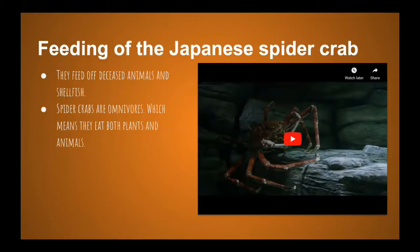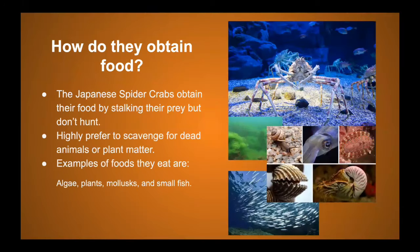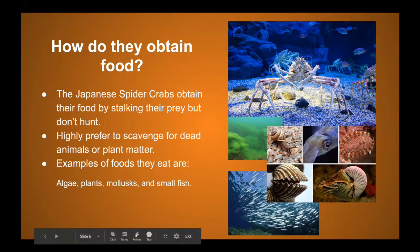The Japanese spider crabs obtain their food by stalking their prey, but they don't chase after animals — they prefer to scavenge for dead animals or plant matter. Examples of foods they eat include algae, plants such as kelp and seagrass, mollusks like snails, squid, oysters, and octopus, as well as small schooling fish.